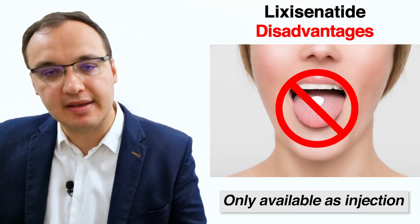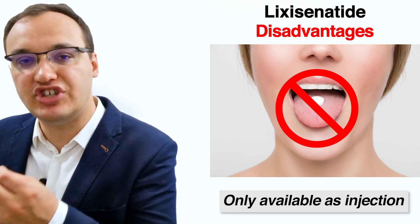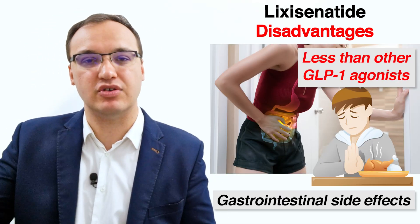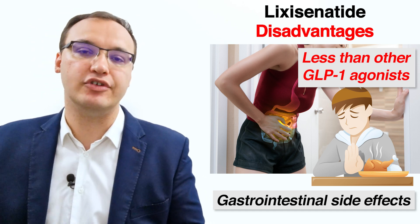Another drawback is that some patients prefer oral medicines, but Lixisenatide is only available as an injection pen. Additionally, some patients experience gastrointestinal side effects, although these are less frequent than with other GLP-1 agonists.